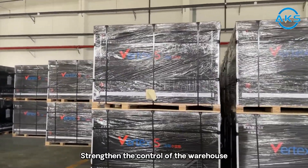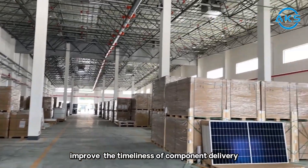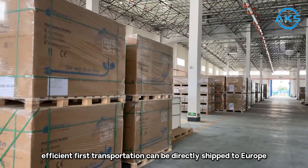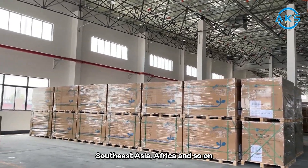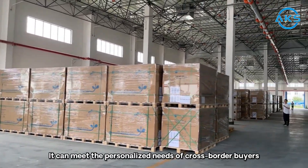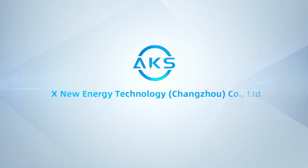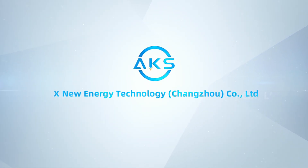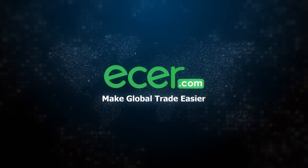We strengthen the control of the warehouse, automate the business process, and improve the timeliness of component delivery. Efficient transportation can be directly shipped to Europe, the Middle East, Southeast Asia, Africa, and more. It can meet the personalized needs of cross-border buyers. ETHER.com — make global trade easier. Thank you.